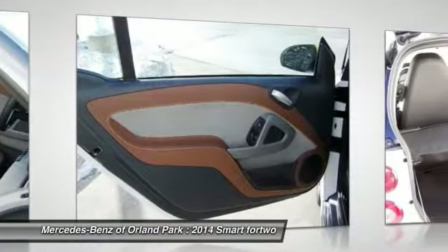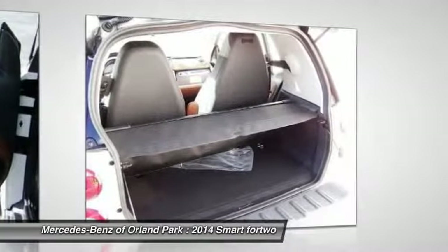A day-night rear-view mirror, engine immobilizer, black door handles, and low tire pressure warning.